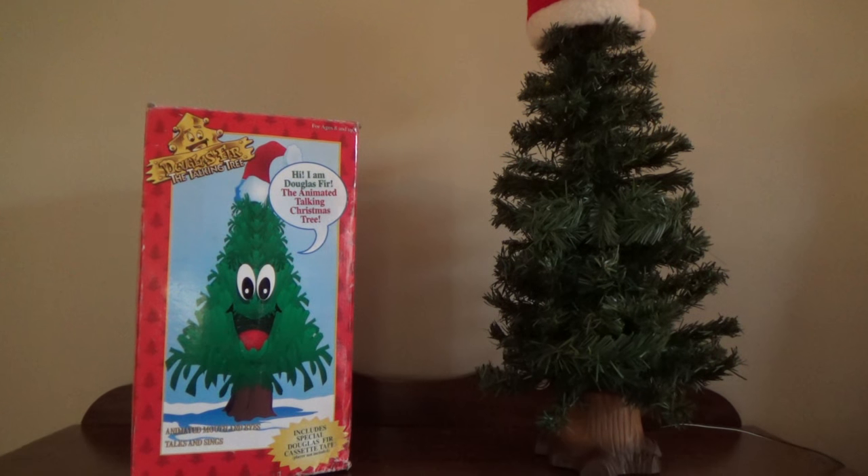Hey guys, it's Jimmy Fan here on Jimmy Master Automatronics, and what we have here today to show you is the Christmas icon of the mid-90s, which is the Douglas Fir, the talking Christmas tree, manufactured by Jimmy Industries.